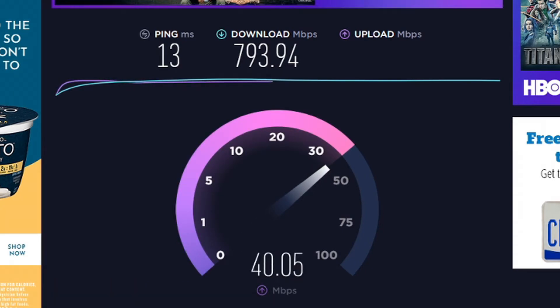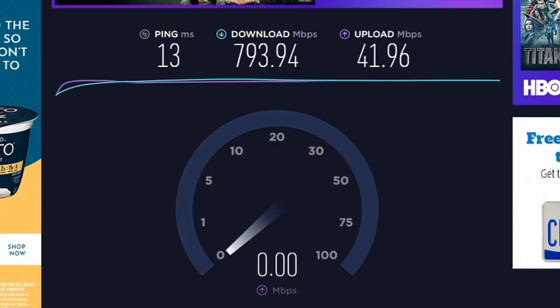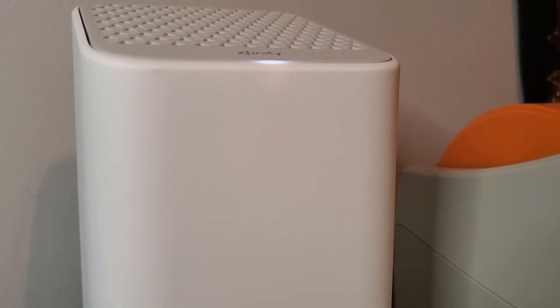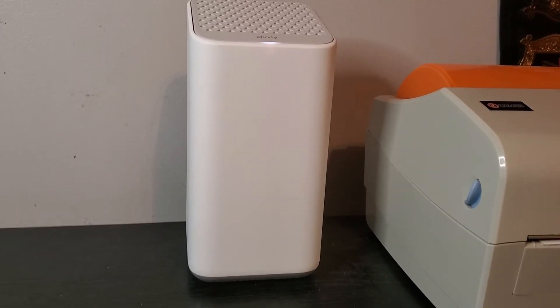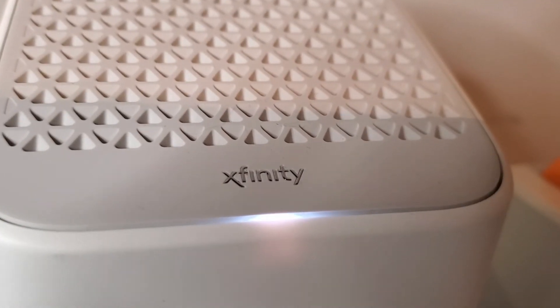For a cable upgrade that only cost under $10, I think this is very much recommended to those looking to see the difference between a Cat 5 cable and a Cat 6 cable. This is specifically for 1 gigabit or over plans because I don't think it'd be that big of a change if you had anything less, but it's always good to experiment — go ahead and pick one up and give it a shot, because you just might be surprised with the results you get.